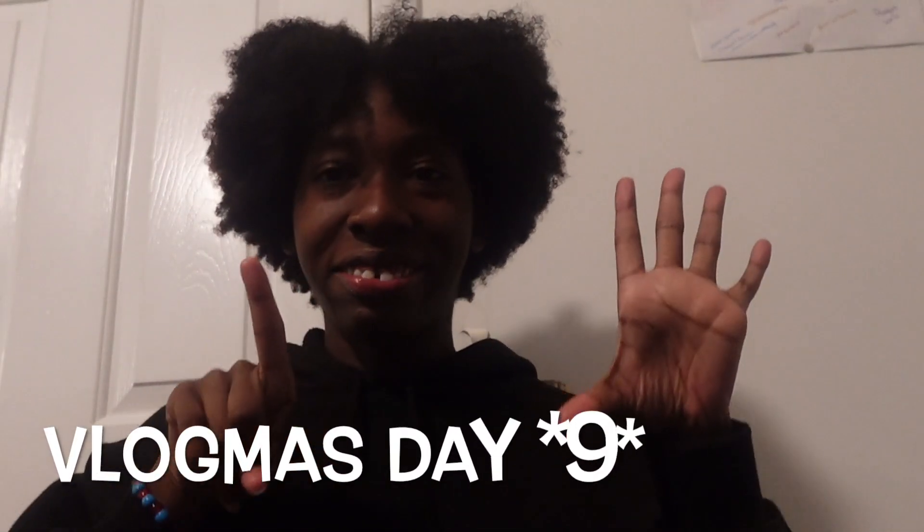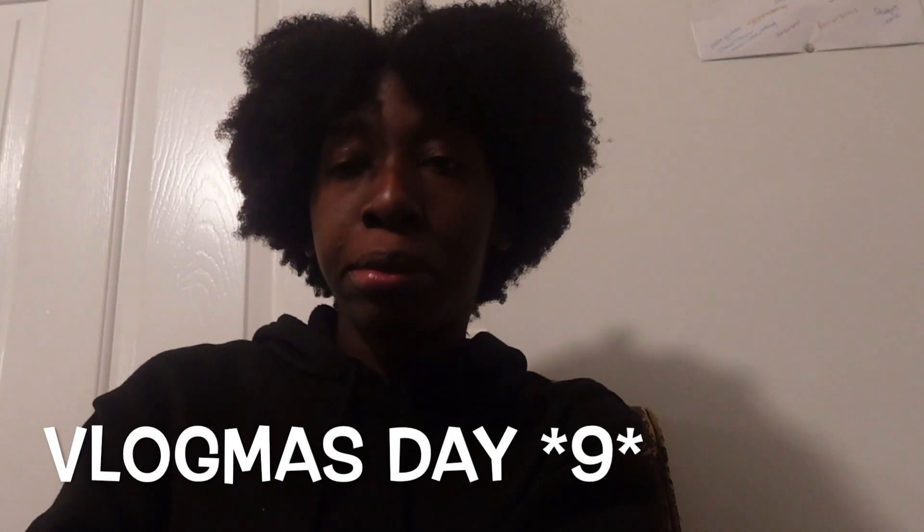Hey guys, welcome back to my channel! Today is Vlogmas Day 6. For Vlogmas Day 6, we're gonna do a Christmas gift guide — like, if you don't know what to get someone for Christmas or you don't know what to think of for Christmas.